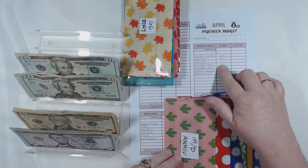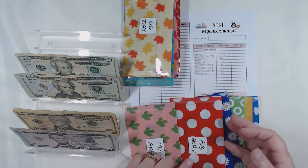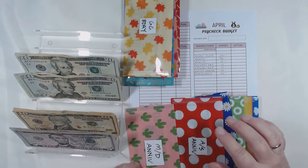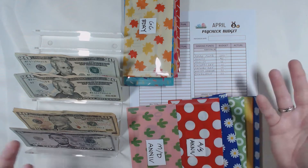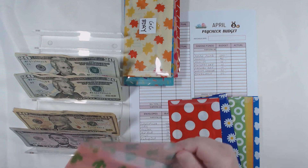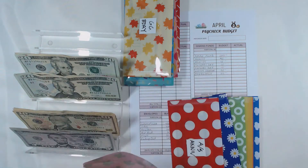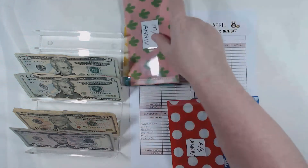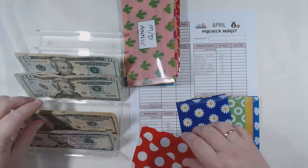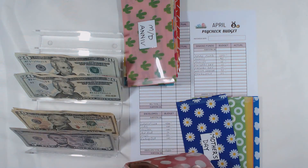Anniversaries: I do $5 for my parents and $10 for us, because one of these days we want to take a trip. The rate we're going right now it may never happen, but I'm still going to put away a little bit each month because you just never know. So that gives us $15 total.